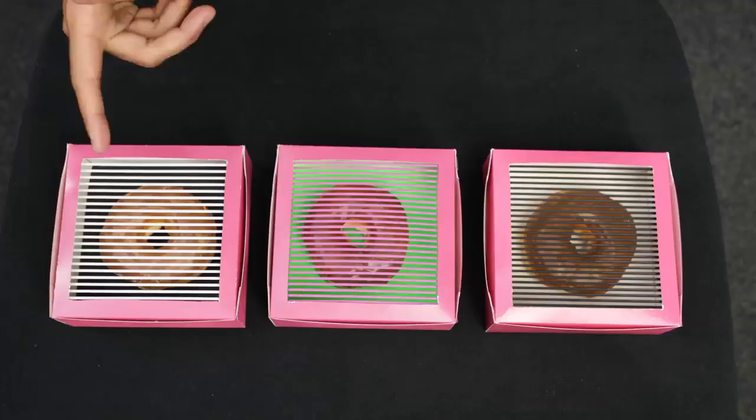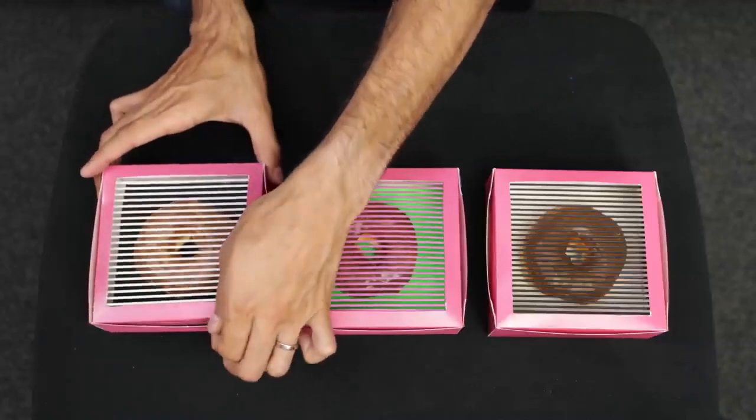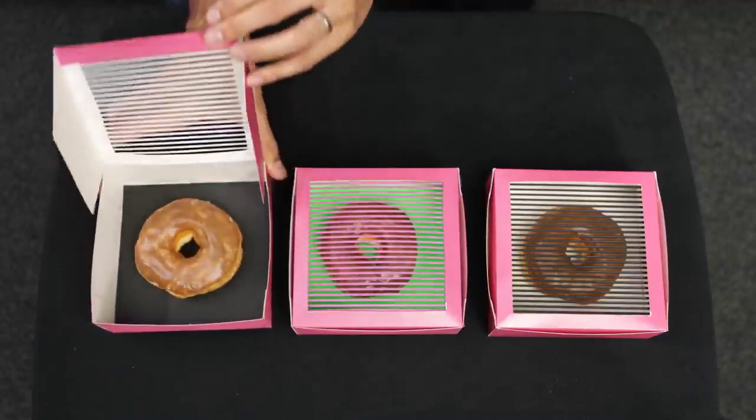So we've got three flavors of donuts in front of me. I've got white vanilla, pink strawberry, and brown chocolate, but you might have already caught on that these flavors may not be as they seem. We've got the white vanilla, which is actually maple. Now let's reveal brown chocolate.